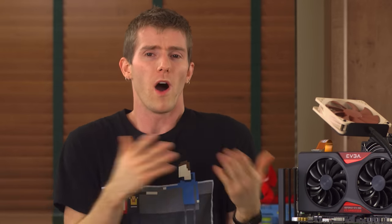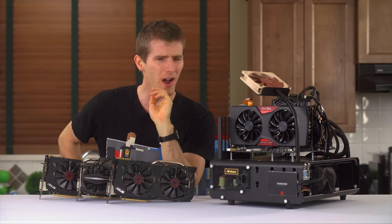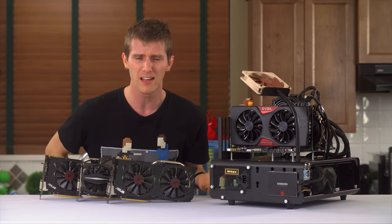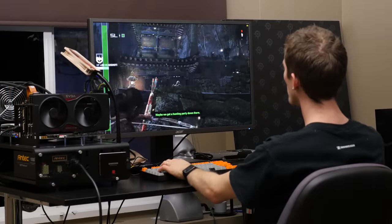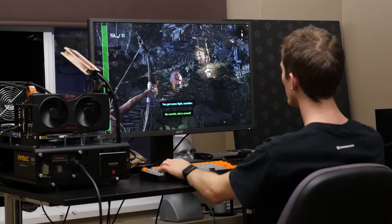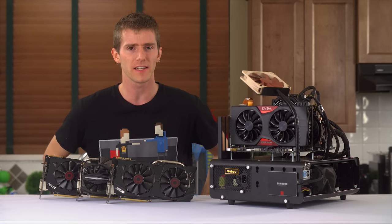But what if one top-of-the-line or even two second-fiddle graphics cards just isn't enough GPU? My first response to that would be: why the heck not? That's an awful lot of video card power. But I'm just kidding — I know you can never have enough video card power, especially if you want to game at 4K or at very high frame rates. So let's take a look at the contenders today.